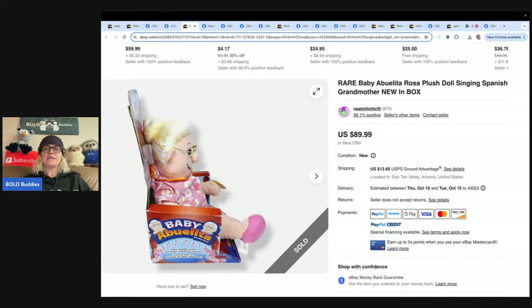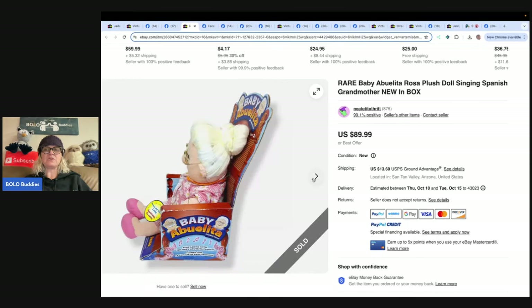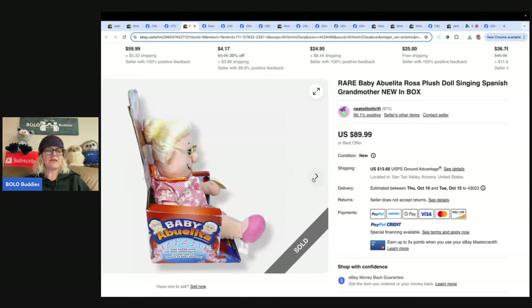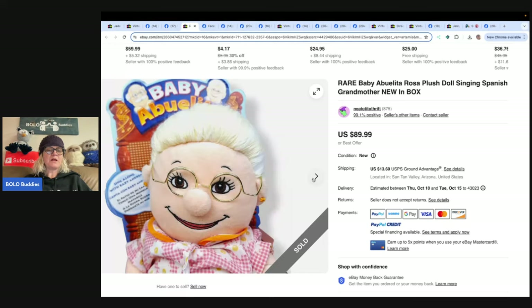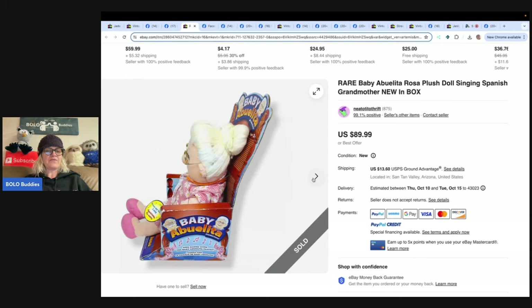This one is a rare Baby Rosa plush grandma singing doll — she sings in Spanish! eBay store is Neato Tito Thrift. Found this plush in a free pile — neighborhoods are always full of unwanted things on the curb on trash day. She undercut the price a bit for damage to the boxes and sold in two days for $89.99. Singing toys are definitely a BOLO even without new packaging.